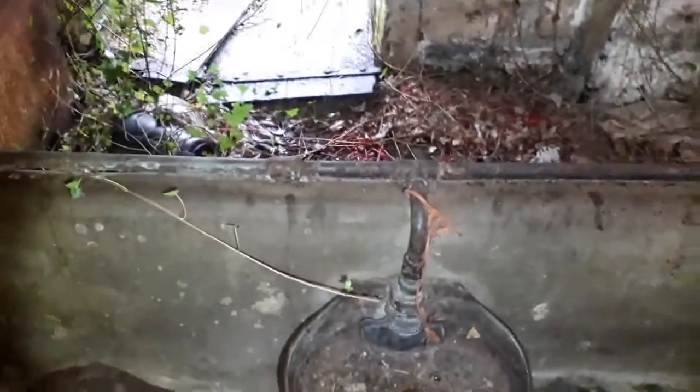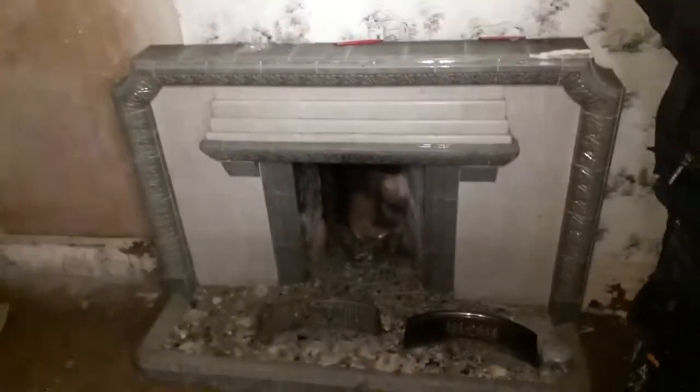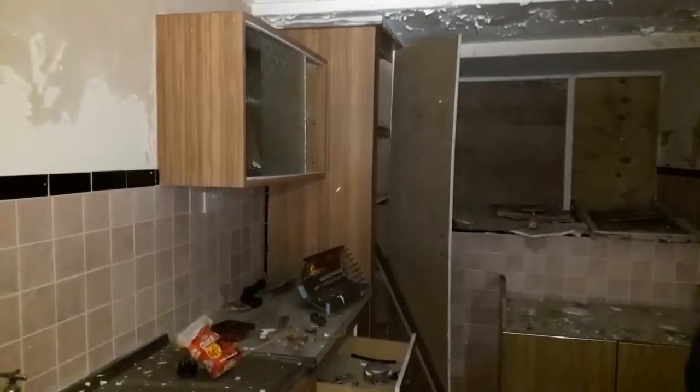I'm gonna turn you off now and put you back on when we get into the property, because I don't want anybody to find the entrance way in. Right, try this door. Look at the fireplace — old 1940s. Is it 1940s? Yeah. This must be an old cottage; you can see by the archway going through. It's bigger than I remember.